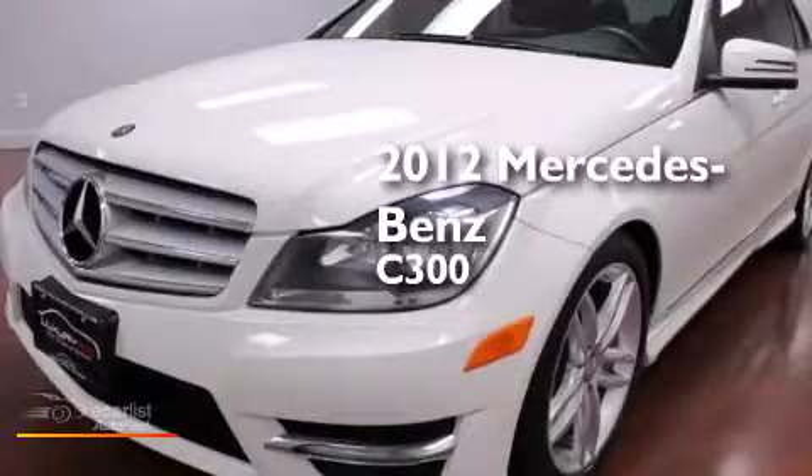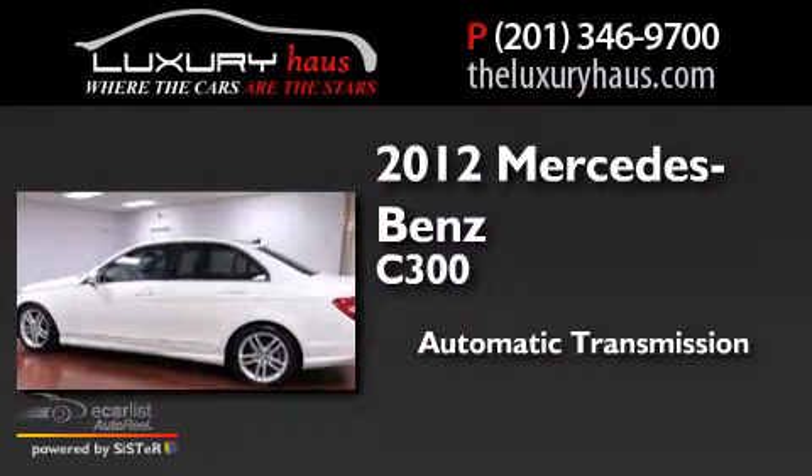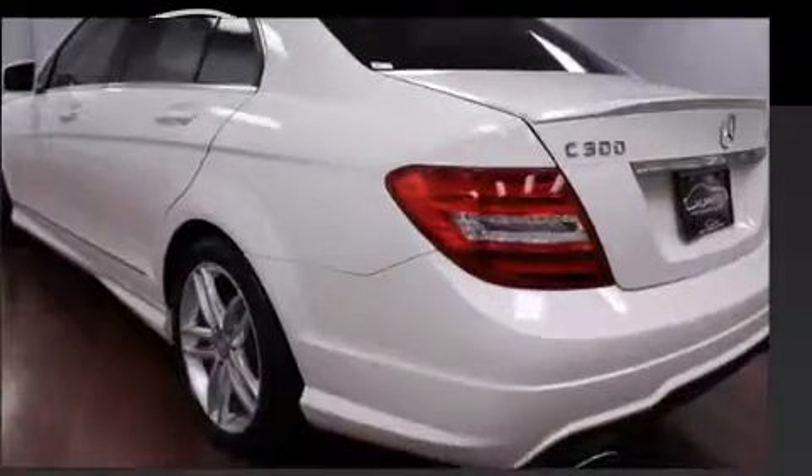This is a 2012 Mercedes-Benz C300. This car has an automatic transmission, a 3.0L V6, and all-wheel drive.